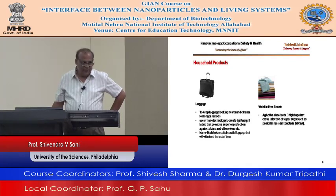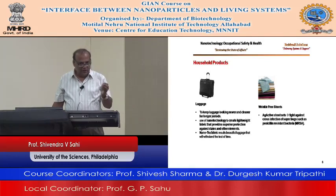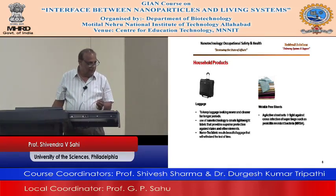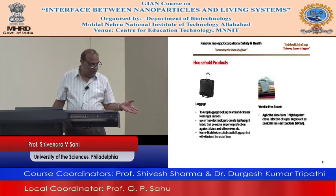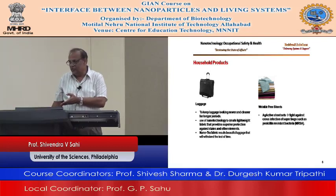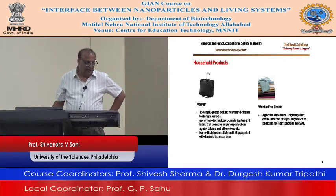The luggage is created lightweight. Whenever you travel, the airlines ask that your luggage should not exceed a certain weight. If your luggage is very heavy, the content you carry inside is reduced. So nanotechnology is used to create lightweight fabric that provides superior protection against stain and other elements.